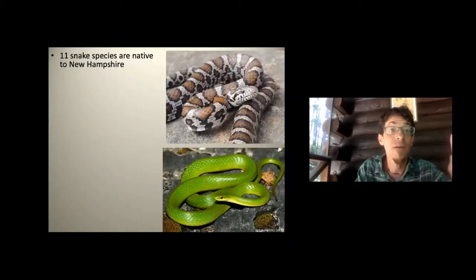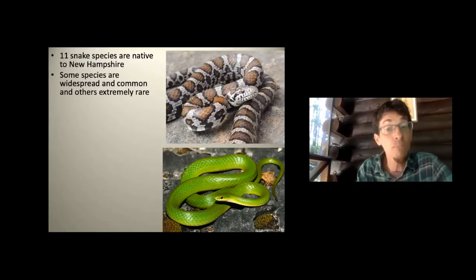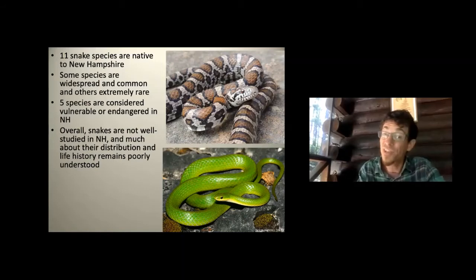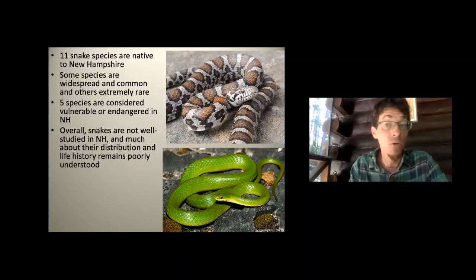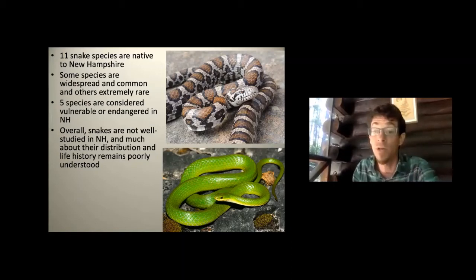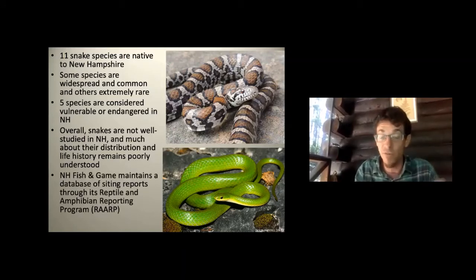Here are the snake species of New Hampshire — some widespread and common, others quite rare, like the smooth green snake. Five species are vulnerable or endangered. Snakes aren't as well studied as mammals or birds; there hasn't been as much research, they're harder to find, and we don't fully know their behaviors or how common they are. The NH Fish and Game website is a great resource for more details.